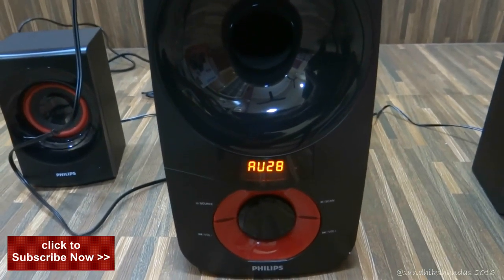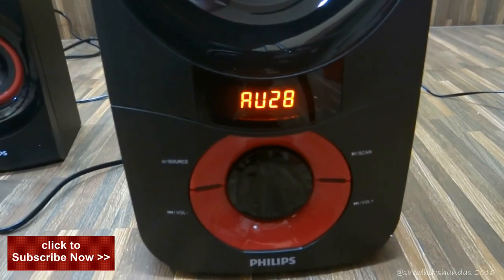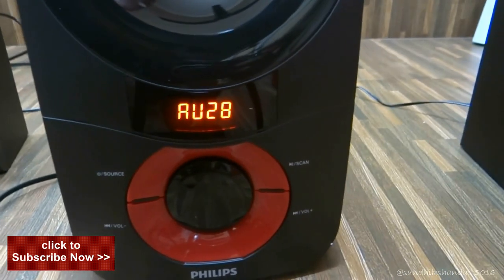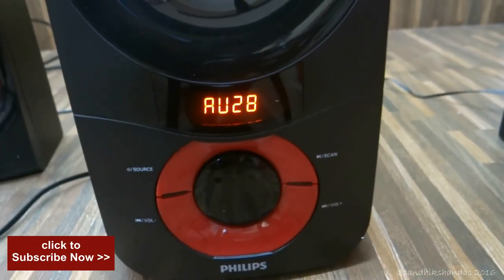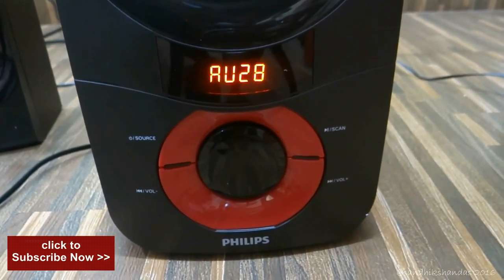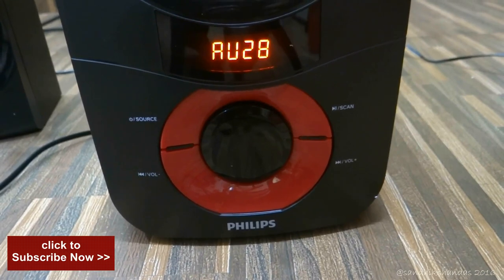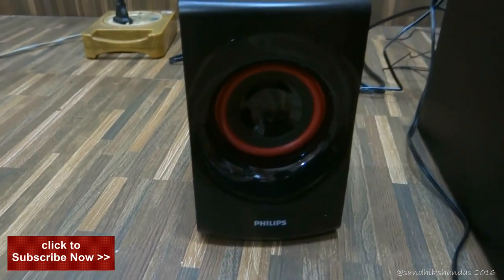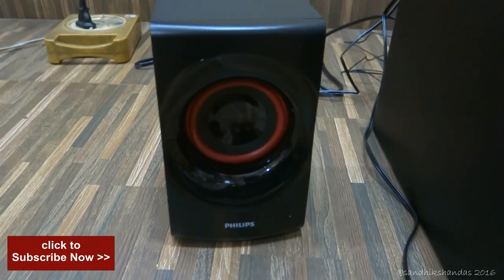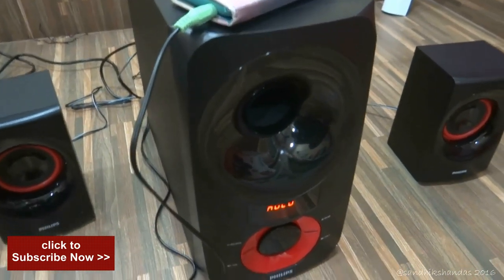This is the LED display — it is showing the AUX connected. This is the control unit with the power/source button, scan, volume plus, volume minus, and a volume control knob. It's quite amazing — it has volume control and also bass control. Below is the Philips branding. These are the satellite speakers — they look quite amazing. The cabinet is made from totally wooden material, so it enhances the sound and the bass reflection.